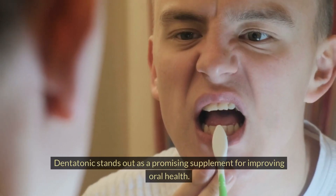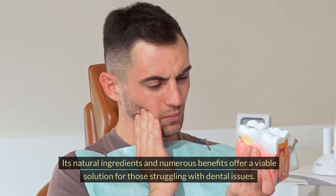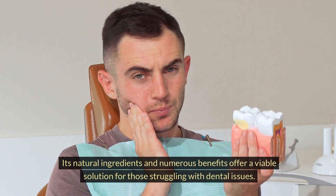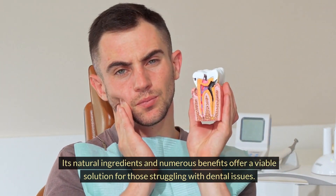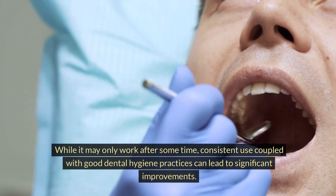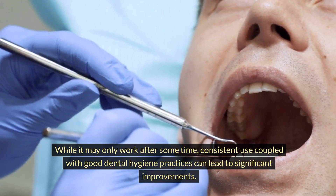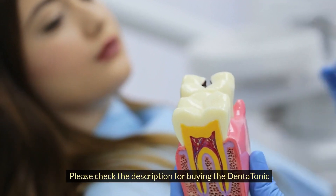Dentatonic stands out as a promising supplement for improving oral health. Its natural ingredients and numerous benefits offer a viable solution for those struggling with dental issues. While it may take some time to show results, consistent use coupled with good dental hygiene practices can lead to significant improvements. Please check the description for buying Dentatonic.